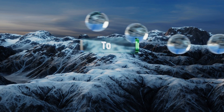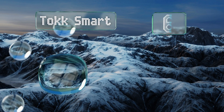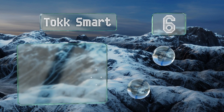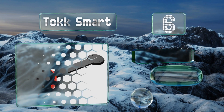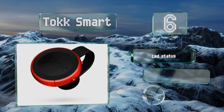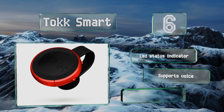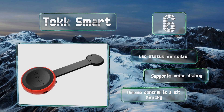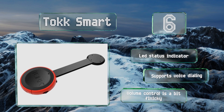Coming in at number six on our list, combining the functionality of both a microphone and speaker, the extremely compact and portable Tock Smart can magnetically attach itself to any article of clothing or metal object, making it an ideal audio entertainment device for when you're always on the go. It's equipped with an LED status indicator and supports voice dialing, however the volume control is a bit finicky.